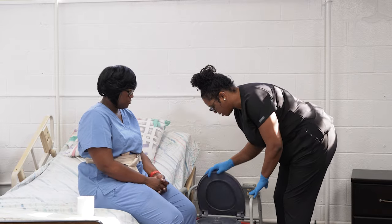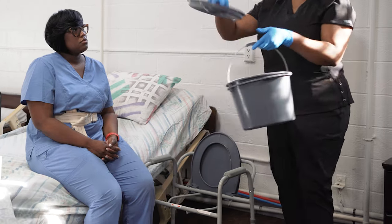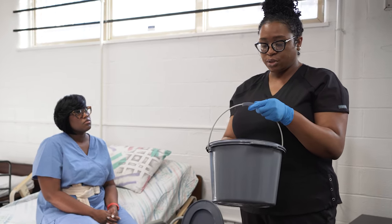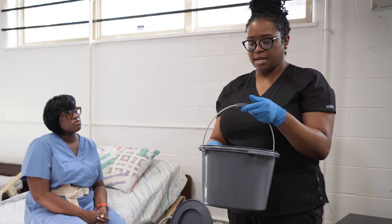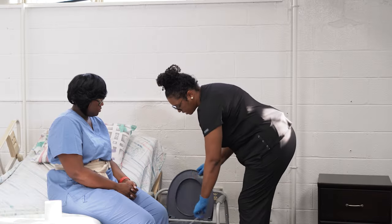Then I'm going to take the contents of the bedside commode. I'm going to cover it and go into the bathroom, and I'm going to check for COCA — color, odor, characteristics, and amount. Then I'm going to empty out the urine, and I am going to clean, sanitize, and store the urine pail according to facility policy and procedures.